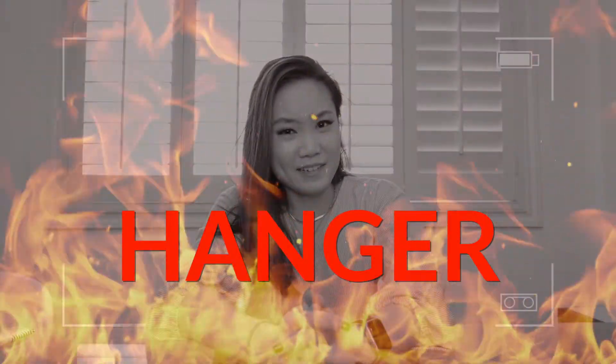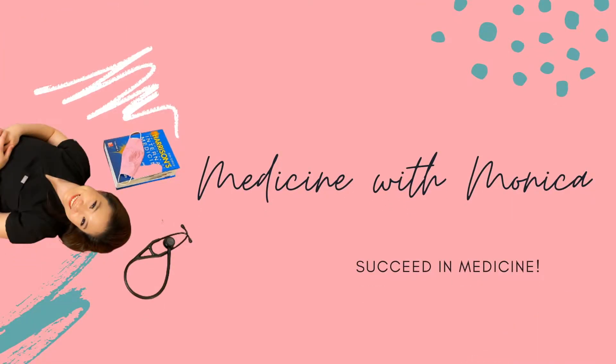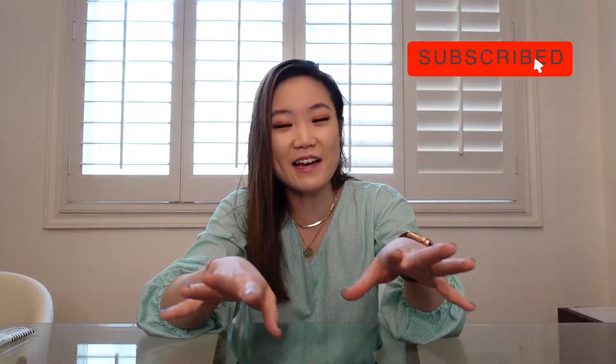Do you know what's the worst part of rounding forever? Hanger. So whether I was a medical student, a resident, or attending, I always had snacks on rounds. But I feel like I was the only person who had snacks on rounds. Does anyone else bring snacks on rounds? So today I'm going to talk about my favorite snacks to bring on wards.